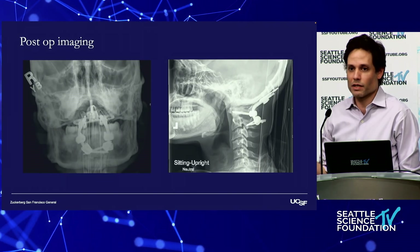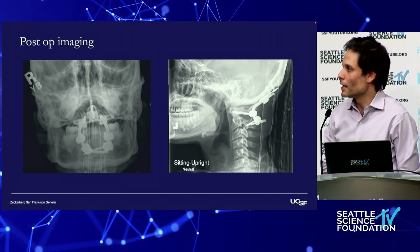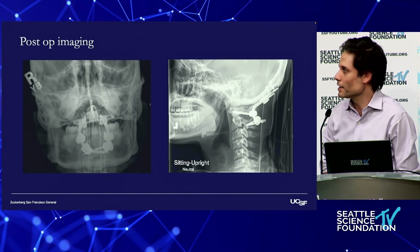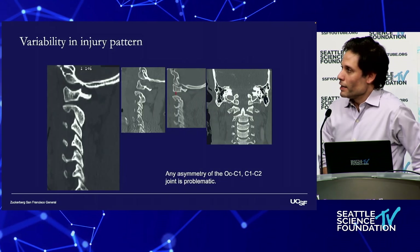In this setting the treatment is pretty clear — we need to stabilize this predominantly ligamentous injury. If you have injuries between the occiput and C2, that's where you're spanning. This is the variability in the injury pattern — sometimes it's unilateral.